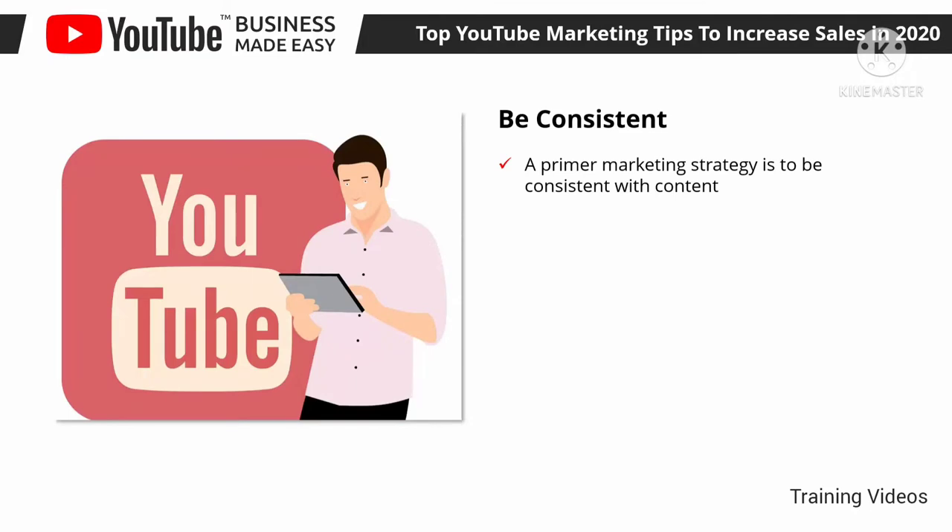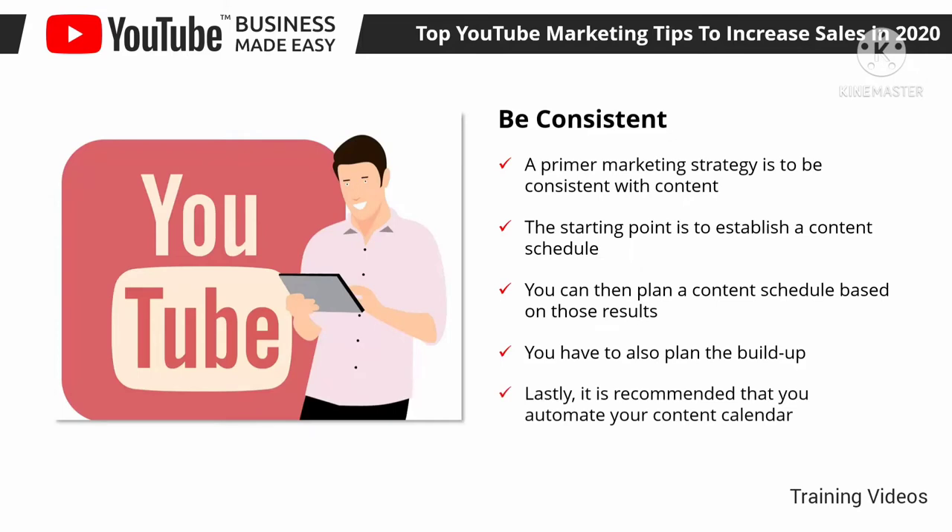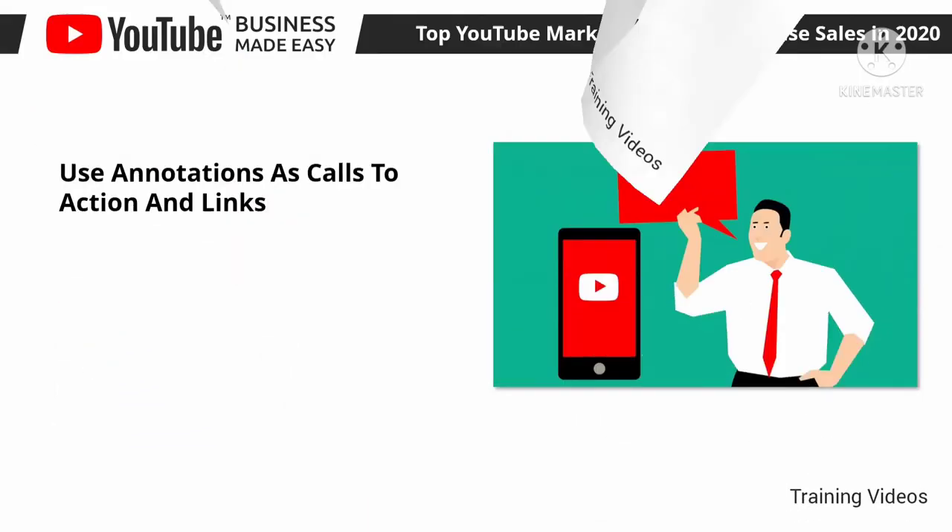Be consistent. A primary marketing strategy is to be consistent with content — publish content at the right time and when your audience expects it. Establish a content schedule by studying when your viewers are most active and what times and days you get the most views. Use your channel analytics to get this information. Plan your content schedule based on those results; for example, if you get peak views on Tuesdays at 8 PM, upload your videos then. Also create teasers for your other social media channels and set up reminders for your subscribers. Automate your content calendar by scheduling video launches in advance.